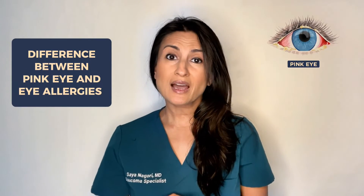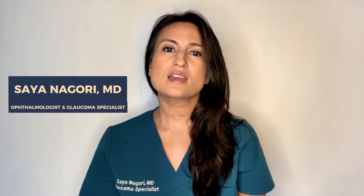Can you tell the difference between pink eye and eye allergies? Hi, I'm Dr. Nagori. I'm a board-certified ophthalmologist and today I want to tell you all about the things you can look for to help distinguish between pink eye and ocular allergies.